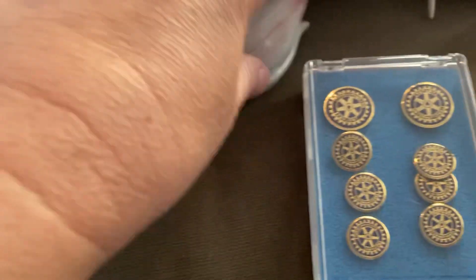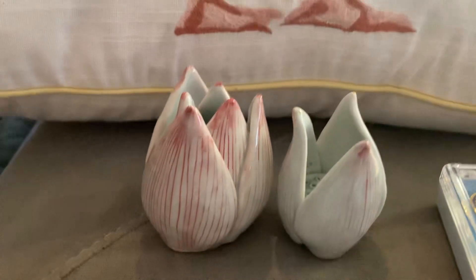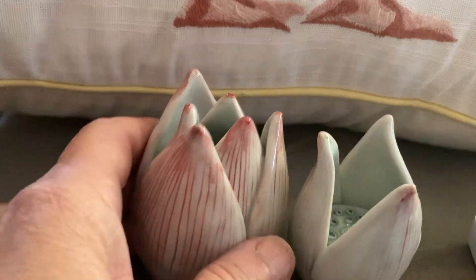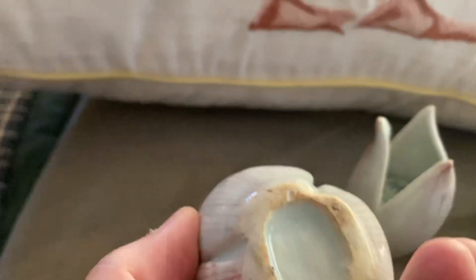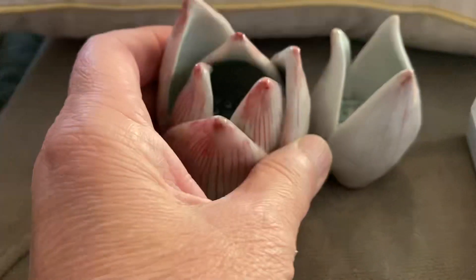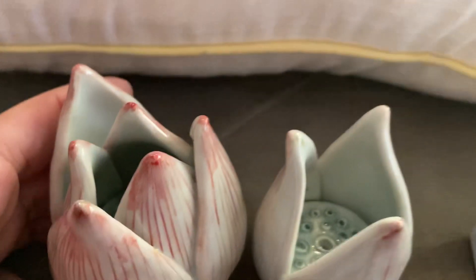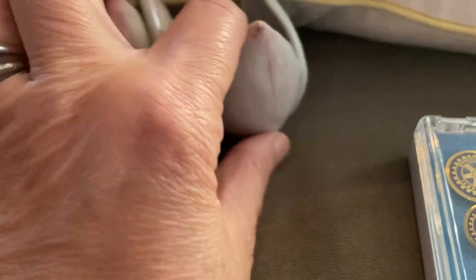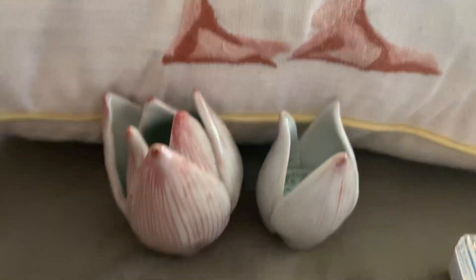These are tulips, I think, or lotus blossoms — they're handmade. They look like they're just art; I don't think they have a purpose, but they definitely are a set. I have no idea what I'll get for those, but I thought they were cool and different.